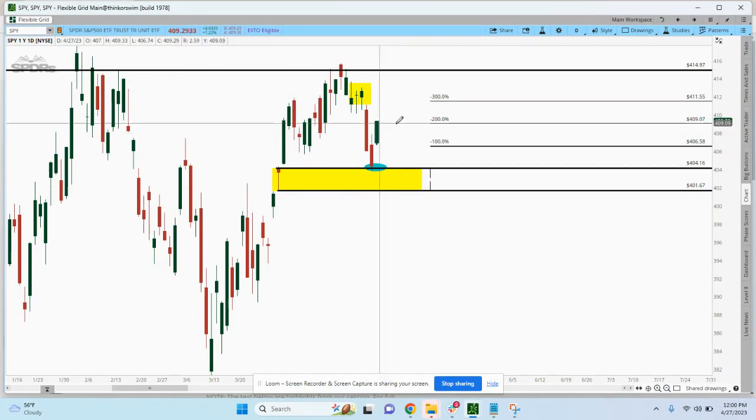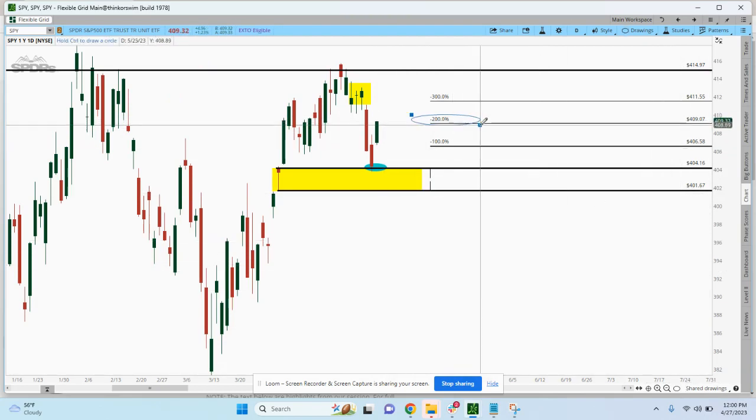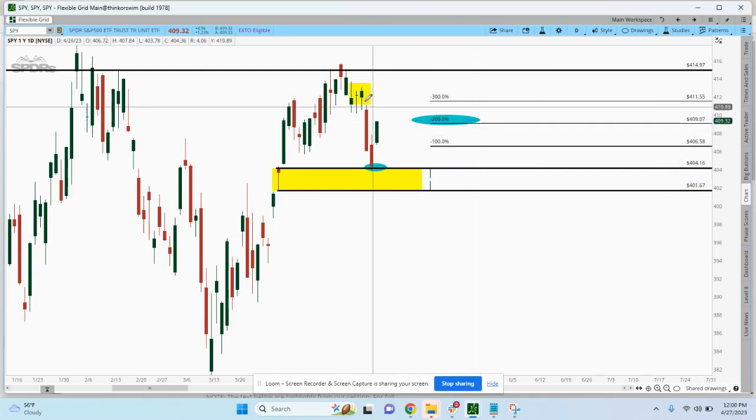Price has popped now to about the two-to-one area. This is a good spot if you're a little bit cautious. The market's been a chop fest, so going for home runs has been a little bit trickier.